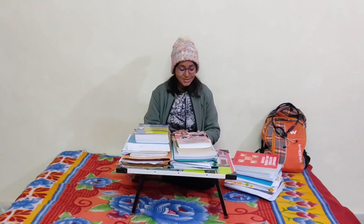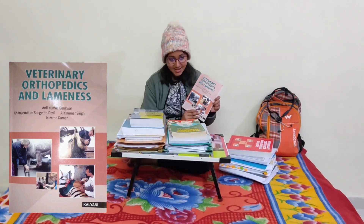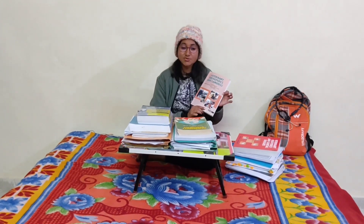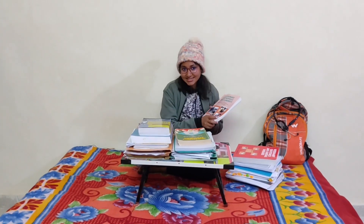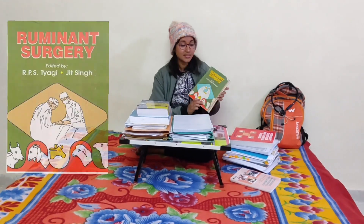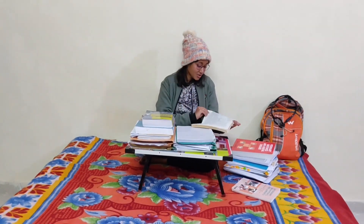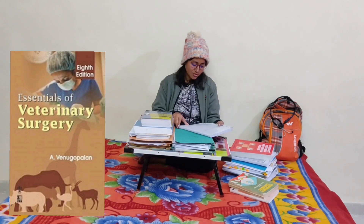Now coming to veterinary surgery and radiology. For the last unit — veterinary orthopedics and lameness — we preferred the book by Dr. AK Gangwar, Dr. Sanglita Devi, Dr. Jeet Kumar Singh, and Dr. Naveen Kumar. It's a very nicely written and comprehensive book covering the entire orthopedics and lameness unit. The book Ruminant Surgery by Dr. RPS Tyagi and Jeet Singh is especially for general surgery and regional surgery — your concepts will be very clear after reading it. Essentials of Veterinary Surgery by Dr. A. Venu Gupalan is also a very nice one.